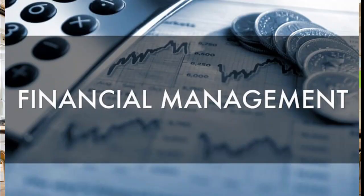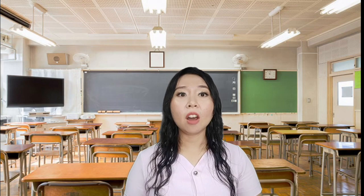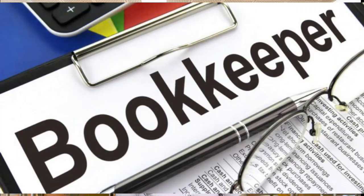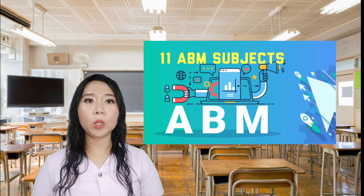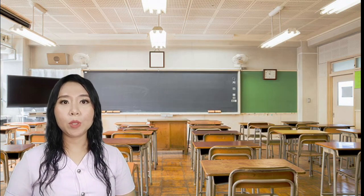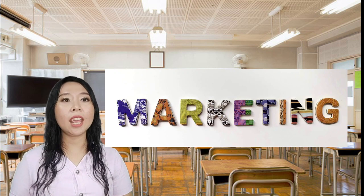The Accountancy, Business and Management strand focuses on the basic concepts of financial management, business management, corporate operations, and all things accounting. ABM can also lead you to careers in management and accounting which could include sales manager, human resources, marketing director, project officer, bookkeeper, accounting clerk, internal auditor, and a lot more. ABM subjects will equip you with skills in statistics, economics, and accounting fundamentals, and also prepare you for college classes with baseline knowledge on management, marketing, and business ethics.